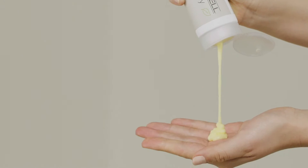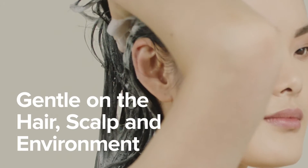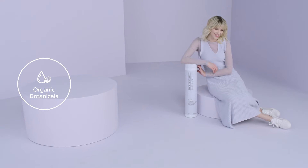It's good for hair. Our formulas are cruelty-free, vegan, and use the highest level of natural origin ingredients.